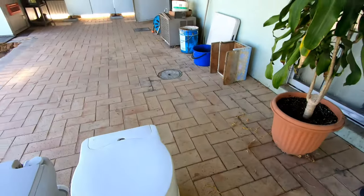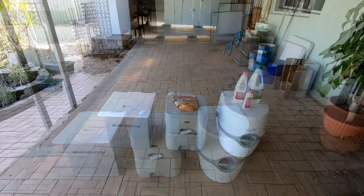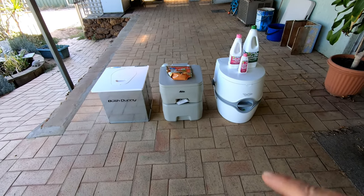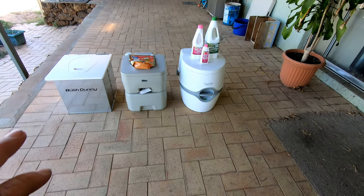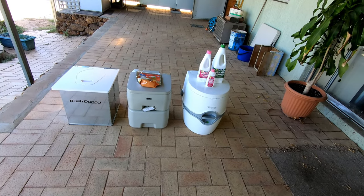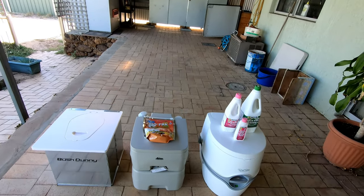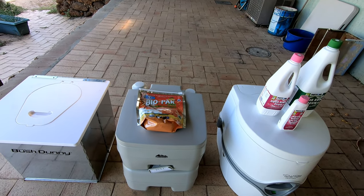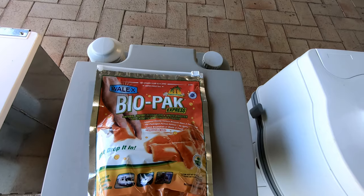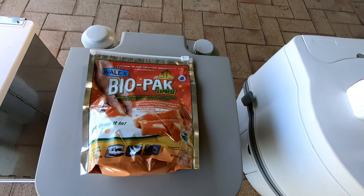Alright, now let's move on to the chemicals. When we first started using these toilets with their own tank — and a lot of places in Australia require you to have a toilet with its own tank, as bush dunny plastic bags just will not do — the conservation regulations don't allow for it, and the chemicals you use matter as well. In the Westhorn toilet I explained how it stunk continuously. We used the Wallax Biopax natural enzyme deodoriser.